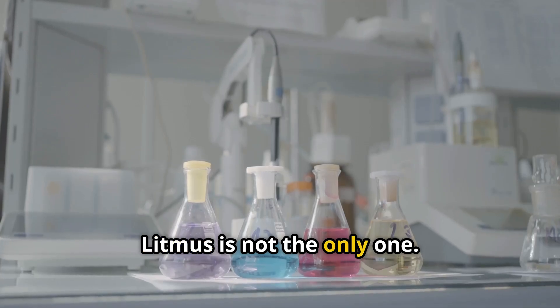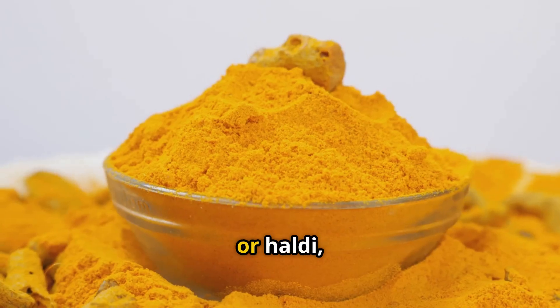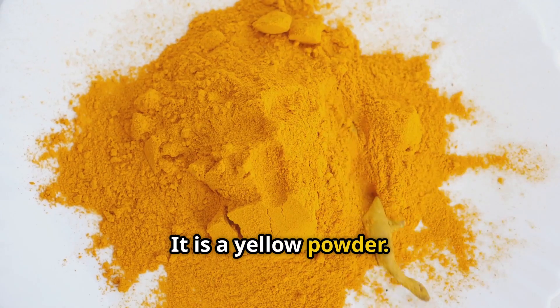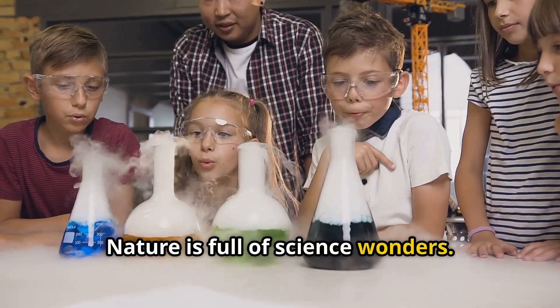Litmus is not the only indicator. Nature gives us many natural indicators. Turmeric, or Haldi, is one — you see it in your kitchen as a yellow powder. Red rose petals also work. Even red cabbage juice can help. Nature is full of science wonders.